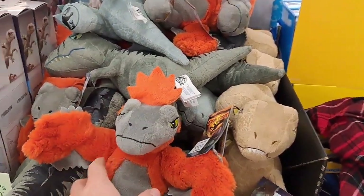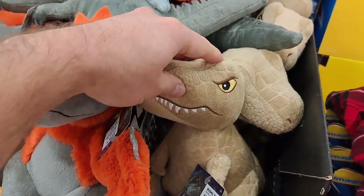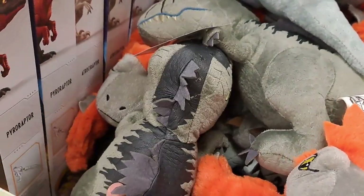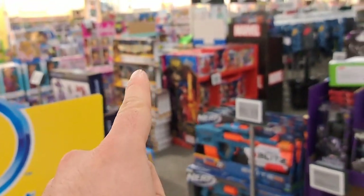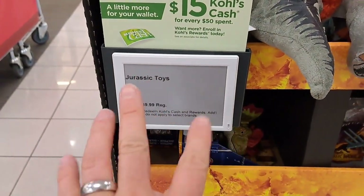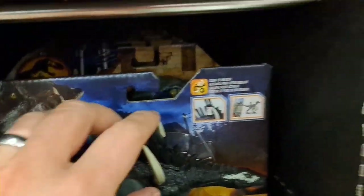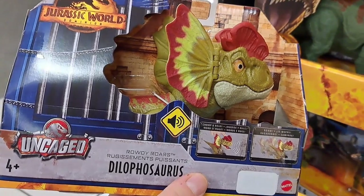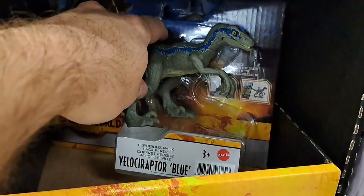And then we got this display here — I love these things. This is my favorite: the stuffies that I've only seen at Kohl's. Got the T-Rex, got the Giganotosaurus. And then these are singles of that Black Friday set back there — you can buy the singles here. Got the Uncaged Dilophosaurus, got Beta back there. Just action figures. Here's a Blue.